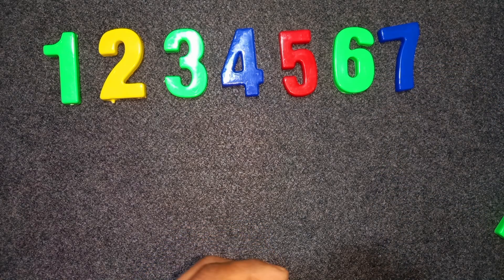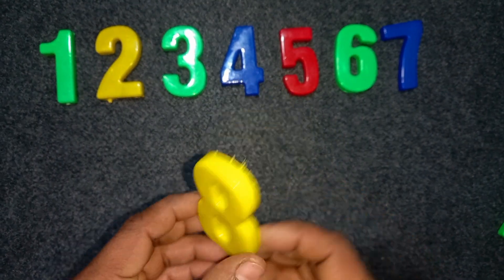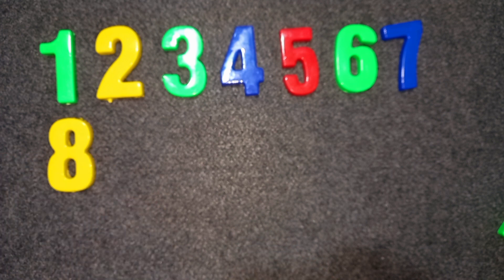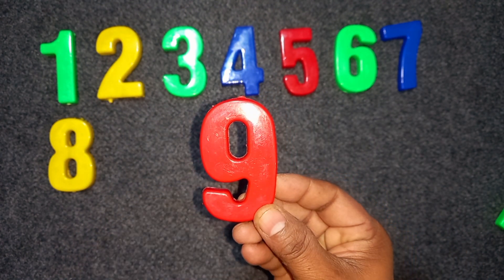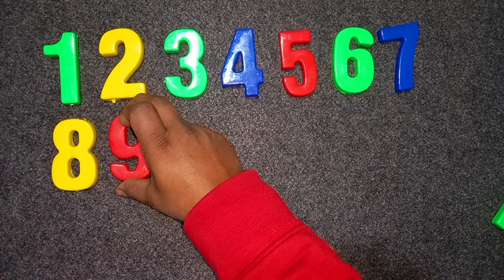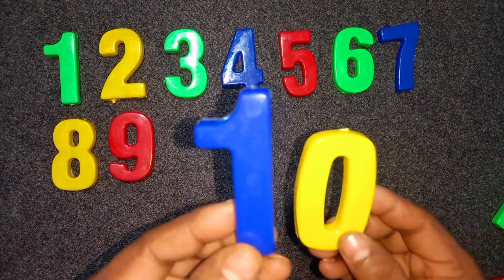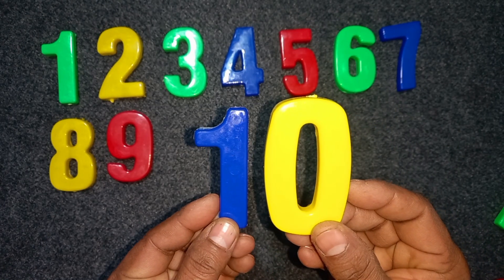Yellow color. Eight. Eight. Yellow color. Eight. Nine. Red color. Nine. Red color. Nine. Ten. One zero. Ten. Blue. Blue color. Yellow color. One zero. Ten.